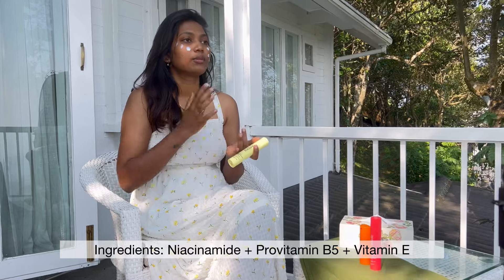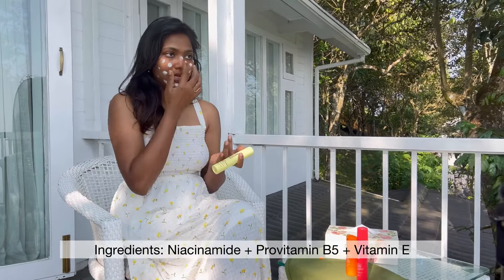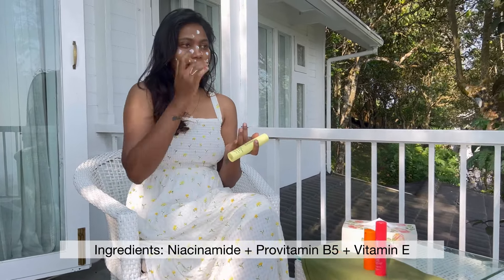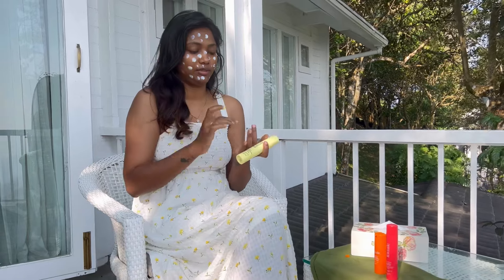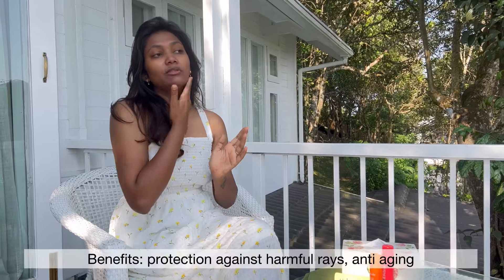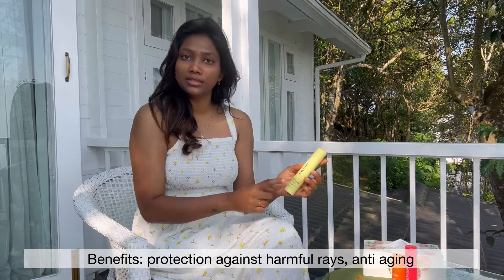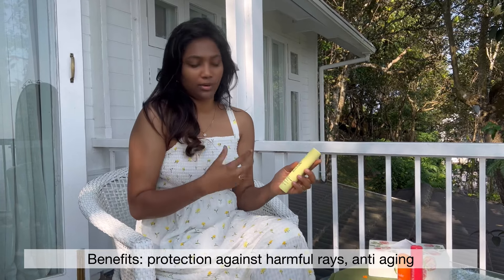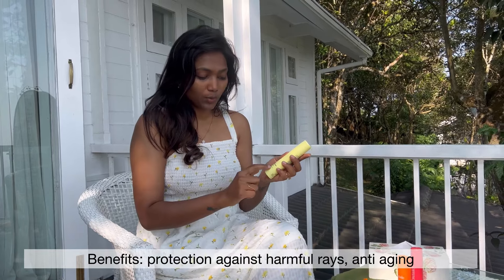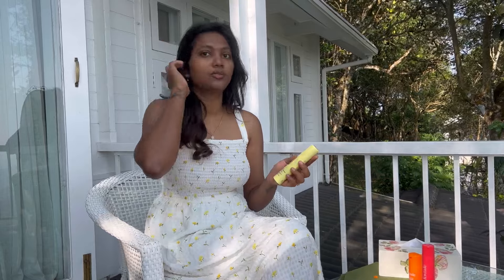On beach, I use the sunscreen even swimming. But in hills climate, skip. But on planes, UV radiation is very important. Foxtail mattifying sunscreen makeup — mattifying sunscreens. Use niacinamide, pro vitamin B5, vitamin E. For normal to oily skin, use mattifying sunscreens.